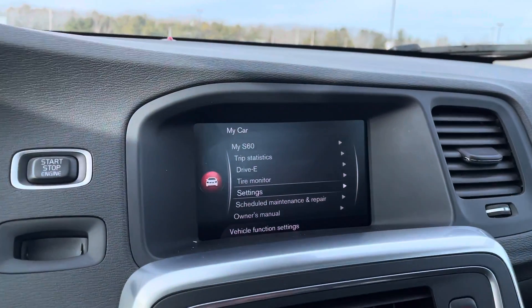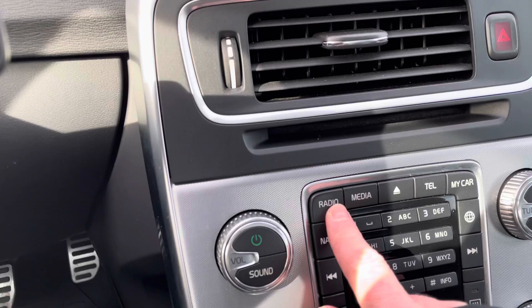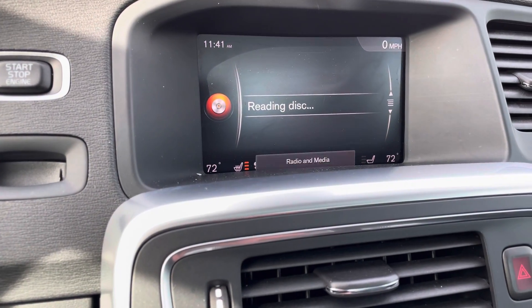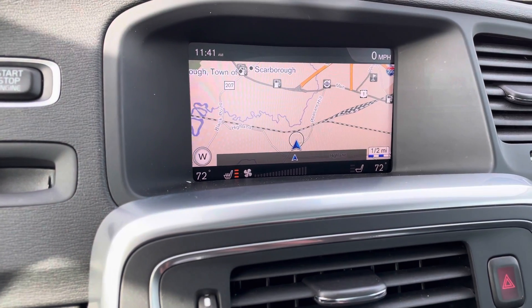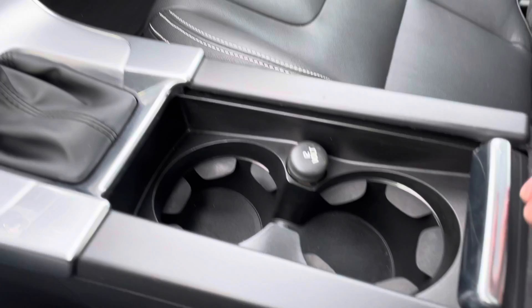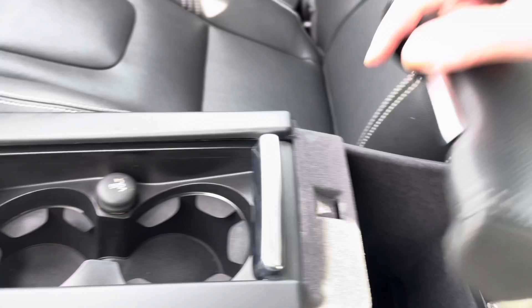You can see the navigation is at the touch of a button, along with your radio. This does have a CD player, and you can connect to your telephone. You've got cup holders here and you can charge your phone there.